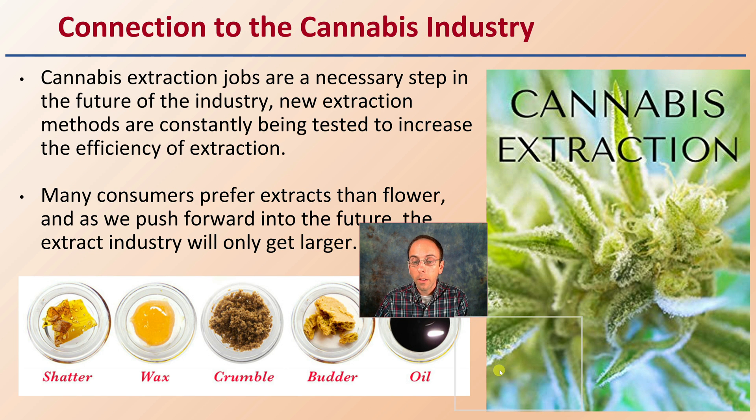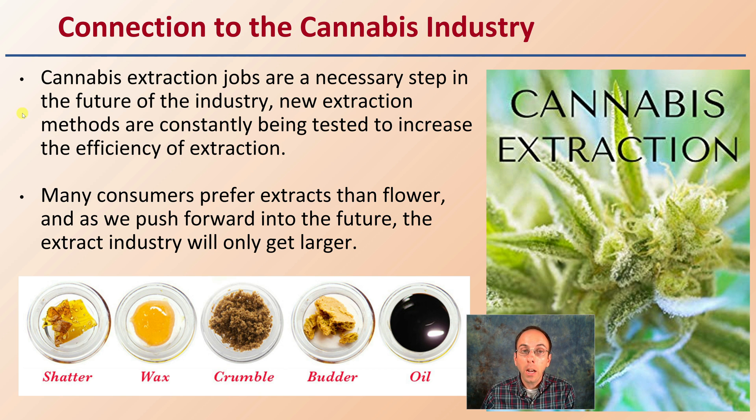Cannabis extraction jobs are a necessary step in the future of the industry. New extraction methods are continuously being tested to increase efficiency, and many consumers prefer extracts over flower. As we push forward into the future, the extract industry will only get larger — some people are still about dry flower, but a lot are getting into oils, crumbles, shatters, and things like that. As a result, there's going to be a greater demand for jobs within cannabis extraction, and producing a high-quality final extract will become even more sought-after than it is today.